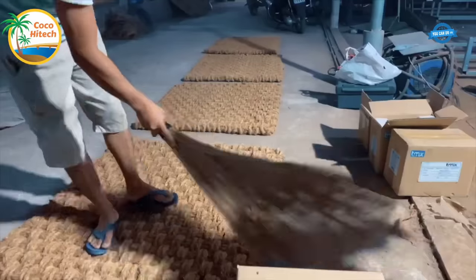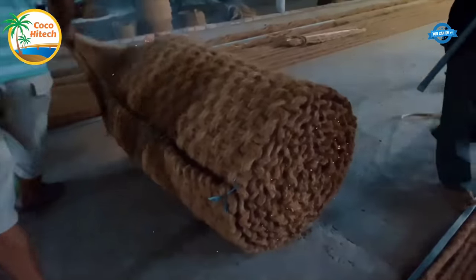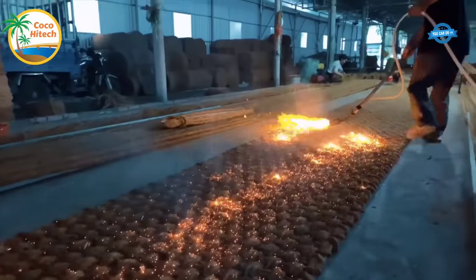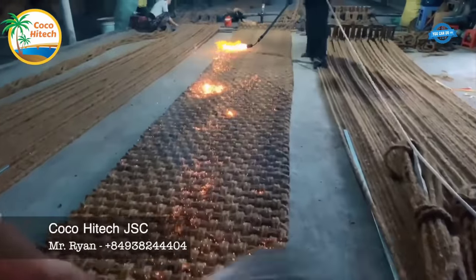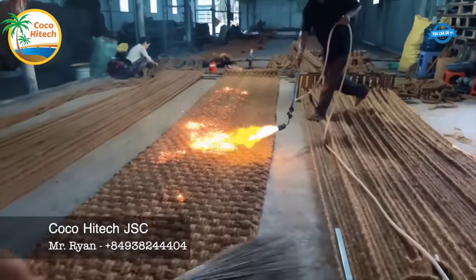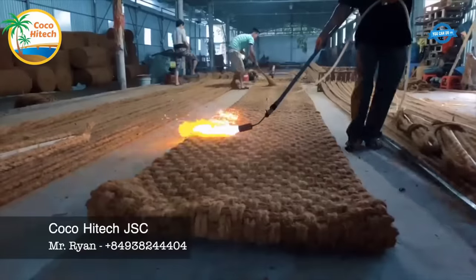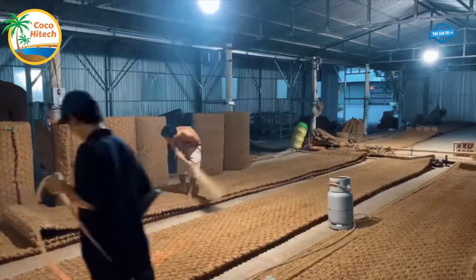This facility ensures optimal conditions for storing a large quantity of coconut fiber, the primary raw material used in their production process. Equipped with state-of-the-art technology, the facility follows a highly standardized process to manufacture each fiber efficiently. These modern equipment not only enhance productivity, but also enable Coco Hightech to fulfill customer orders promptly.